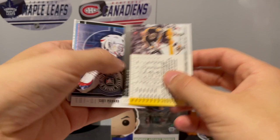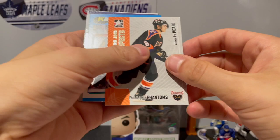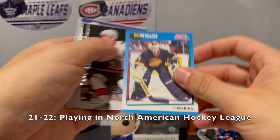Ted Donato - oh, Ryan Donato's father - on Boston. Chet Pickard. We got a Heroes and Prospects of Alexander Picard - the name sounds familiar, I'm not sure where he's at now. Kirk McLean. I got Zaitsev.